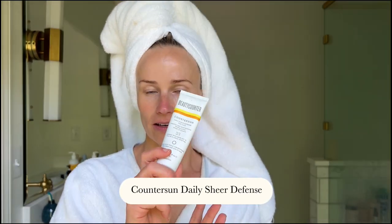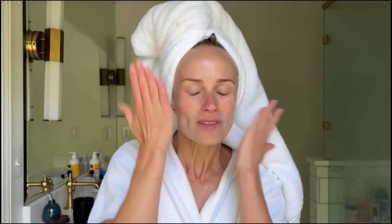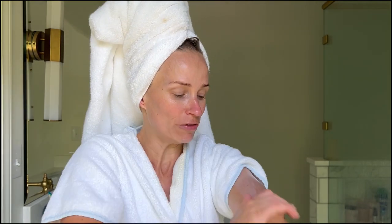Lastly for morning, this Counter Sun sunscreen is designed for your face — zinc-based, absorbed really easily. And because it doesn't smell awful and it's not heavy and thick, I actually use it on my arms as well. I'm terrible about wearing sunscreen, so if I have to use a face sunscreen to get me to do it, that's what it takes.